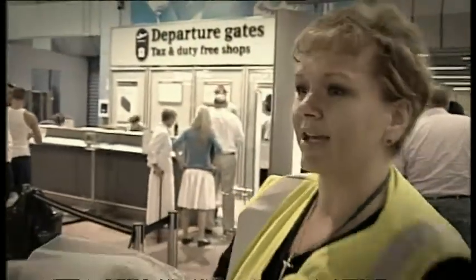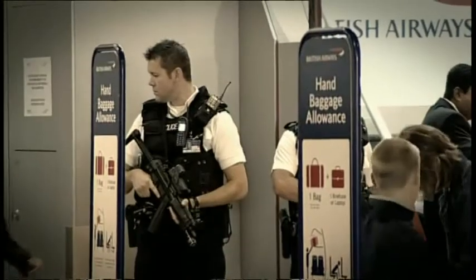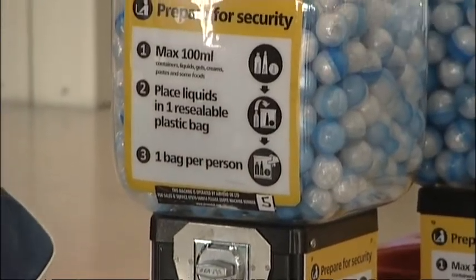Does anybody else need a clear bag? In 2006, a failed terror plot to use liquid explosives on flights resulted in a restriction on travellers taking drinks, sun cream and toiletries on board planes. Eight years on, we're still restricted to what we can carry, but that could be set to change.